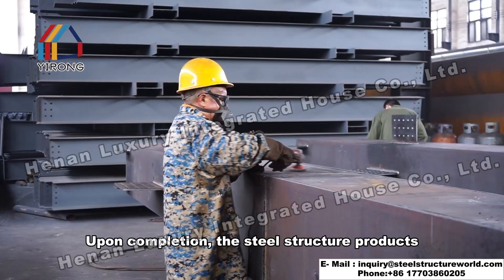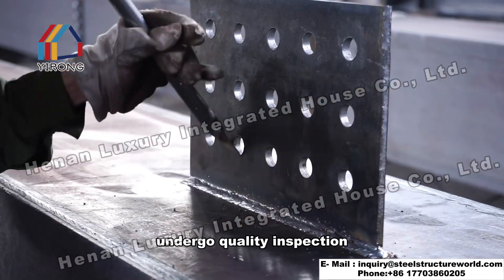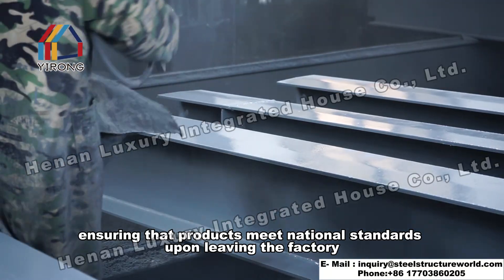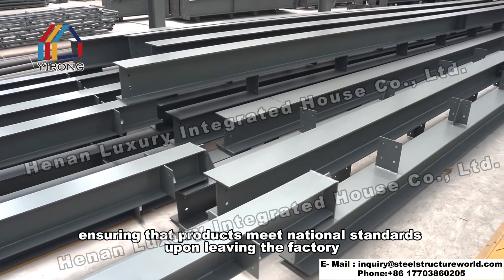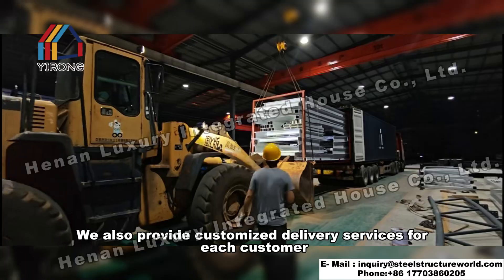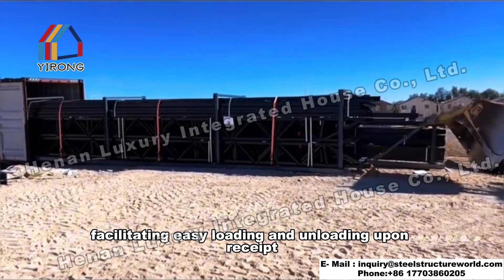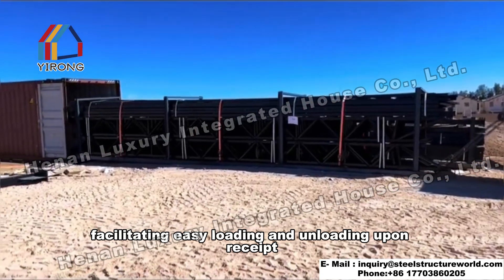Upon completion, the steel structure products undergo quality inspection, ensuring that products meet national standards upon leaving the factory. Customized delivery services are also provided for each customer, facilitating easy loading and unloading upon receipt.